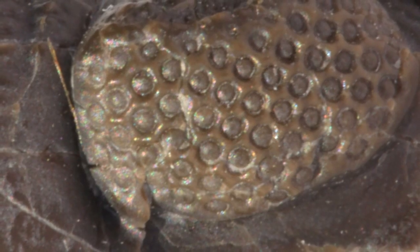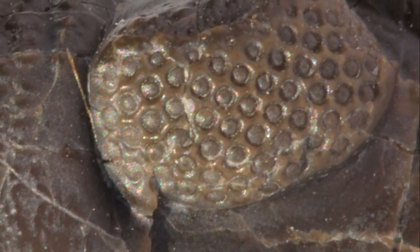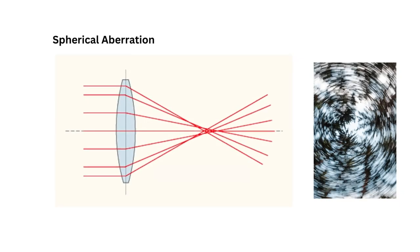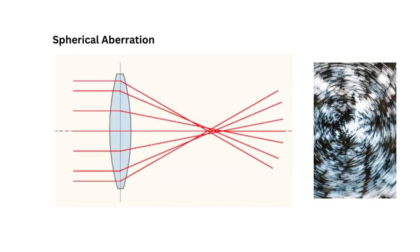These trilobites had eyes with a few to a few hundred separated lenses that were larger and thicker. The shape of these lenses looked more like a marble, and if you gazed through a clear marble, you would see that it reflects light at different angles, resulting in a blurry and distorted image. Since the lenses of Phacopids were made of thick crystal, they too must have experienced the same problem.